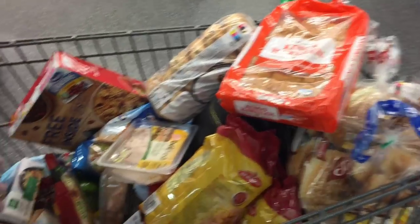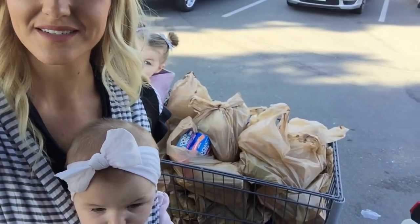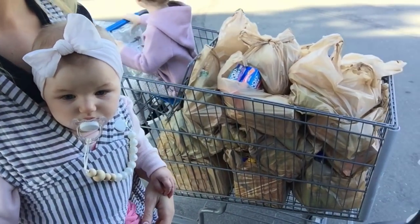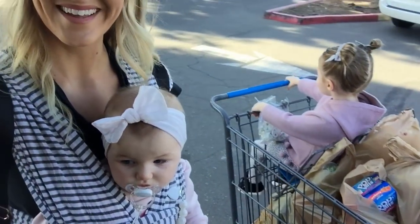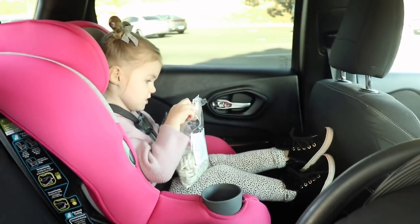She has been so good. This is what our cart looks like so far — we're almost done. Okay, we did it you guys, we made it out alive. We got one baby in, two babies in, and all of the groceries. We are ready to go.